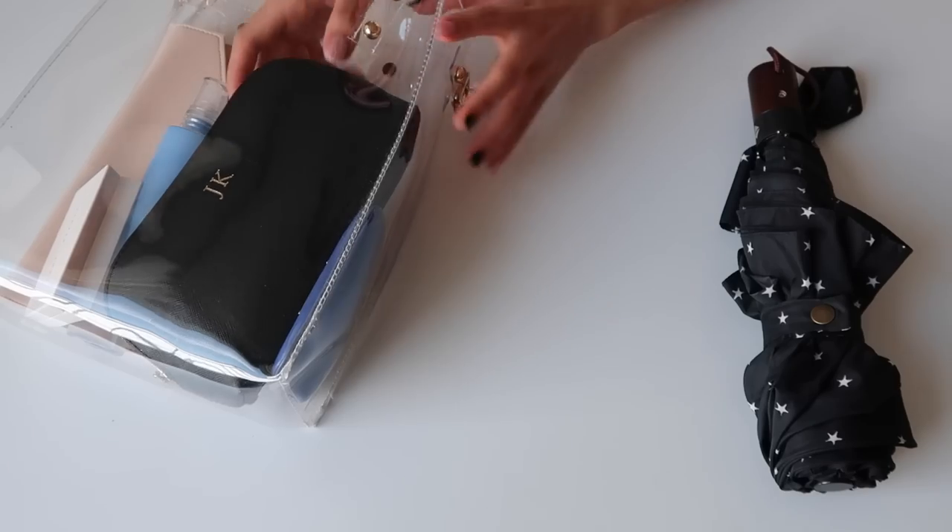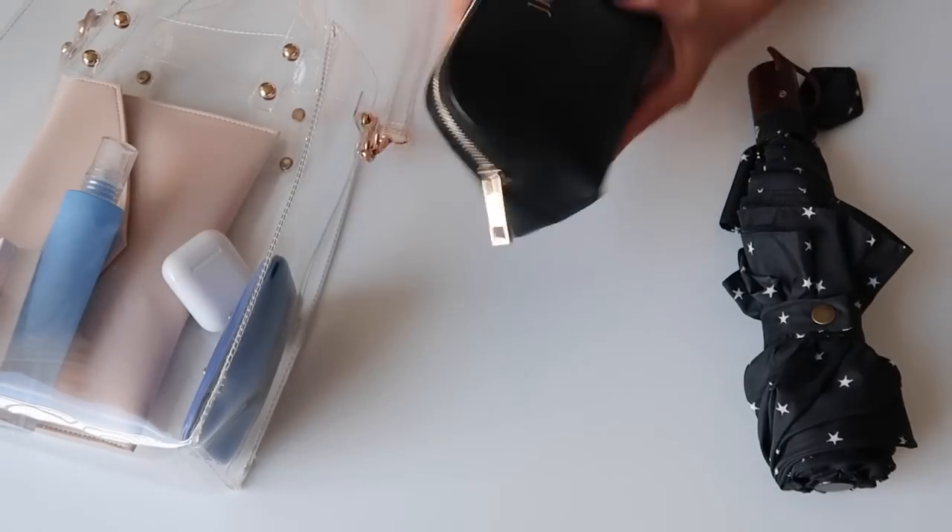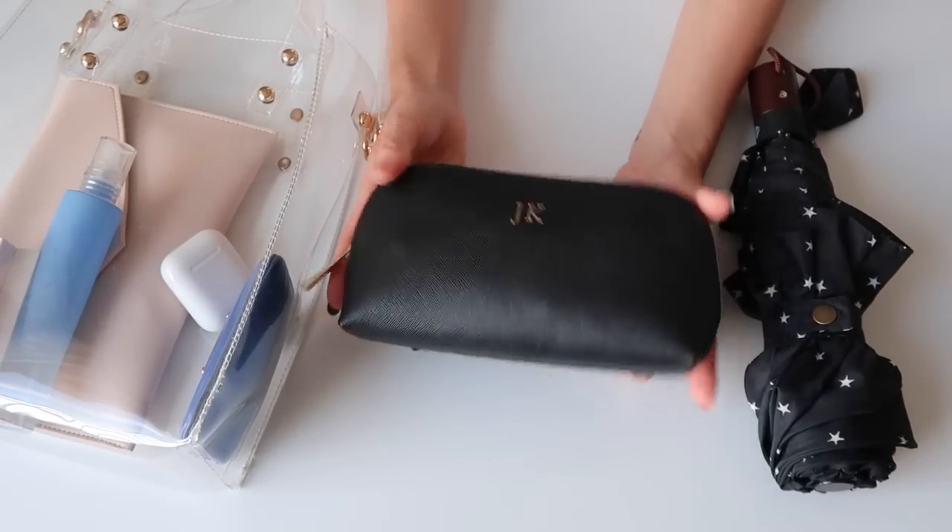Next we have this pouch from The Daily Edited and it's customized — it has my initials JK. It does not stand for JK Rowling, or Just Kidding, or Jungkook. A lot of you guys leave me comments, but that is not what it stands for — it stands for Joan Kim.